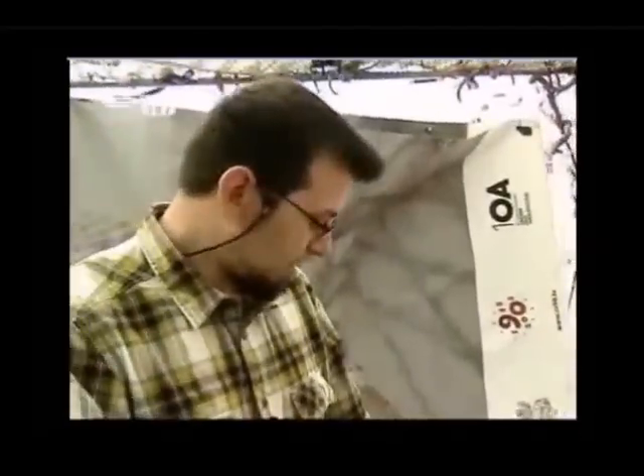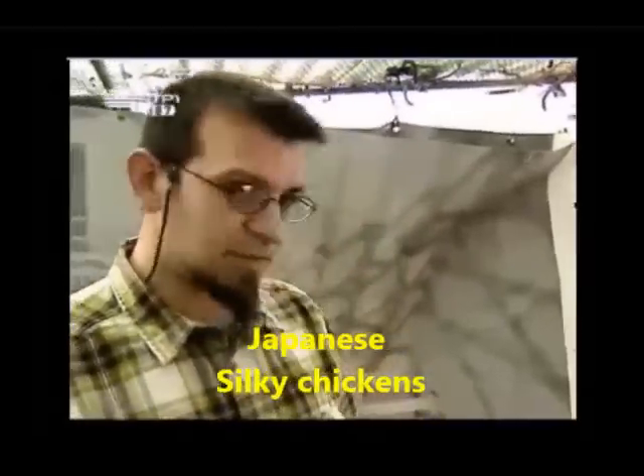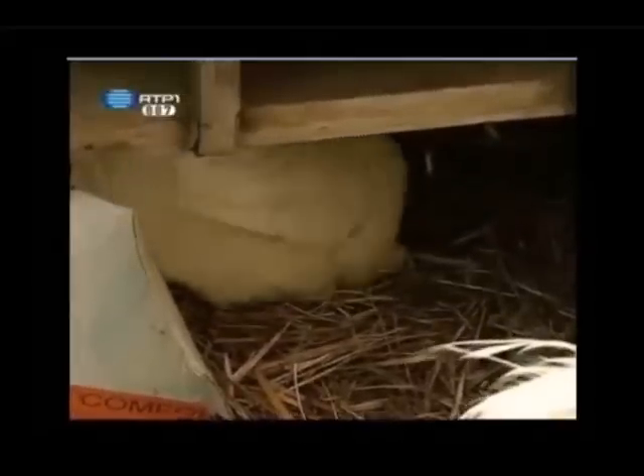Aqui é a zona do nosso galinheiro. Estas galinhas são galinhas sedosas do Japão. Por um lado, porque não crescem tanto como as outras. E porque aqui também gostamos de ter espécies diferentes, para podermos mostrar às pessoas que há outras coisas espalhadas pelo mundo que as pessoas desconhecem, como as galinhas que têm os ossos em preto.